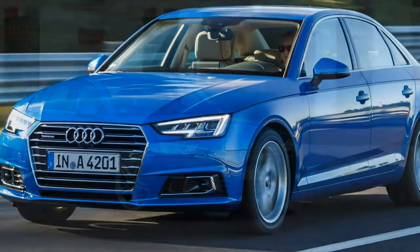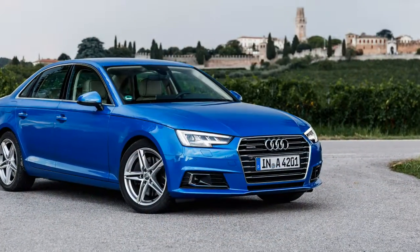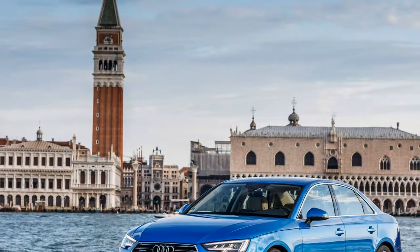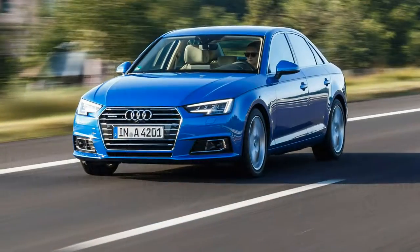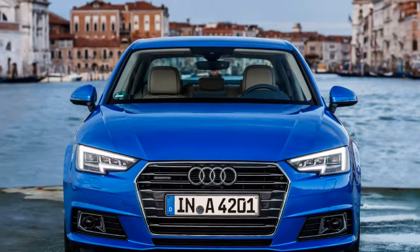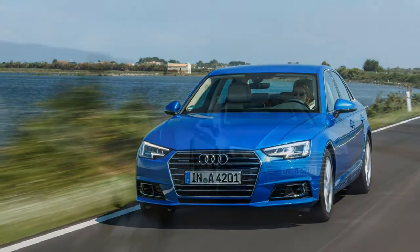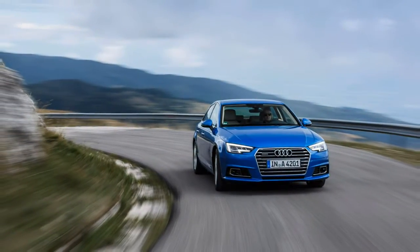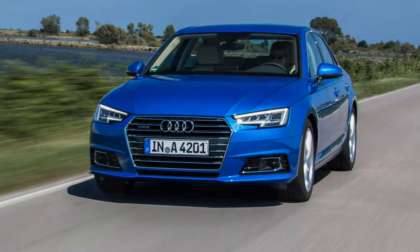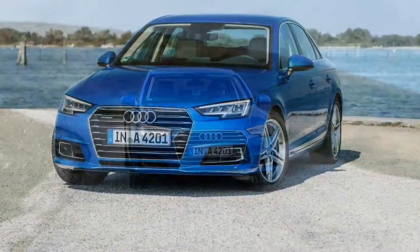The 2017 Audi A4 that'll likely be most popular with American buyers is the A4 2.0 TFSI with quattro all-wheel drive. It's downright snappy, thanks to its 252 horsepower and standard 7-speed dual-clutch automatic transmission. The European-spec car will hit 60 mph in 5.6 seconds, according to Audi. The US cars may be even more spry, thanks in part to a unique transmission tune. There will be a 2.0-litre TDI diesel with quattro at launch as well. Front-wheel drive models follow soon after for the Florida crowd. Sadly, no manual transmission is in the works.